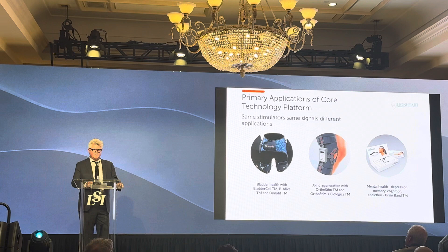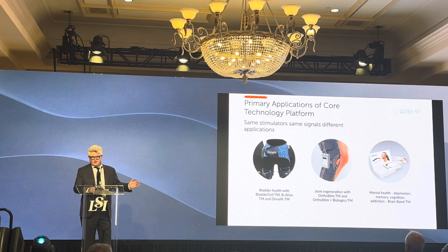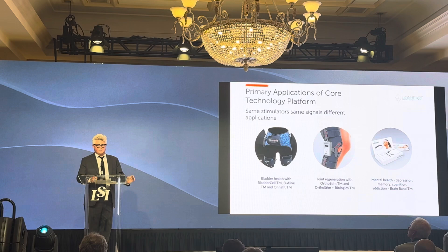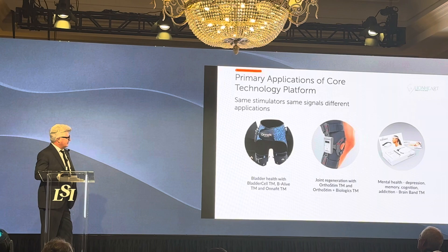It looks like we're doing a lot, but it's all the same stimulator, most of the same programs, releasing the same proteins — stem cell homing, growing blood vessels, releasing Klotho, sestrin, serpins. We just call it something different and have a slightly different organ interface when we point it to a different organ. We really just make one product; we call it something different when we point it to a different part of the body.